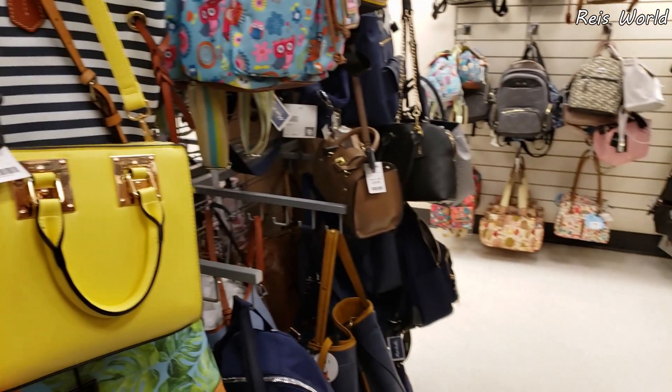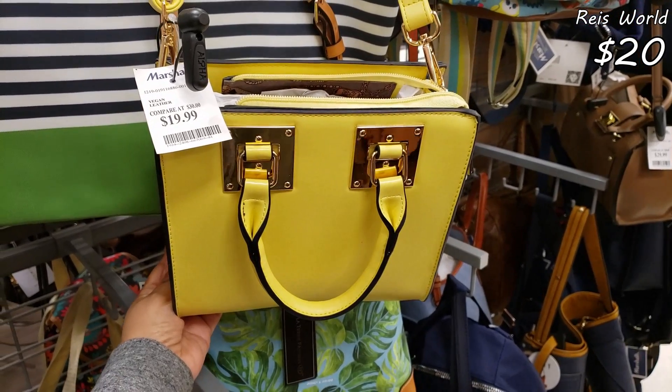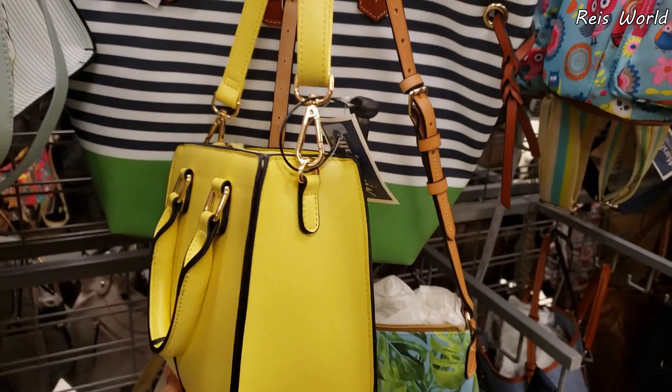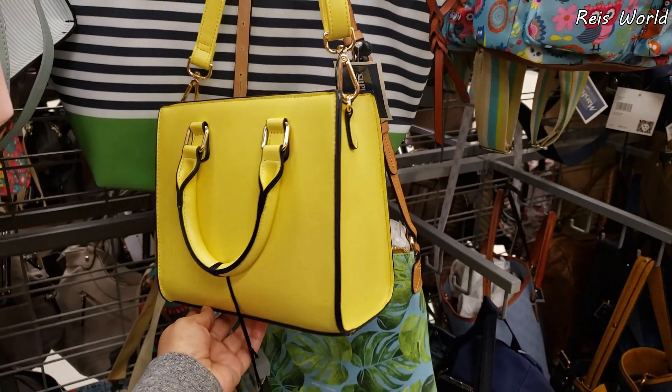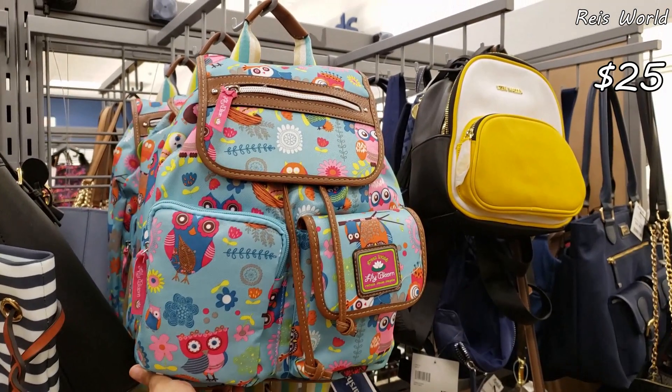Hey everybody, today I made it into a new Marshalls. We do have this yellow bag — it is going to be vegan and it is $20. You can detach that long strap. And over here we have Lily Bloom, and they want $25.